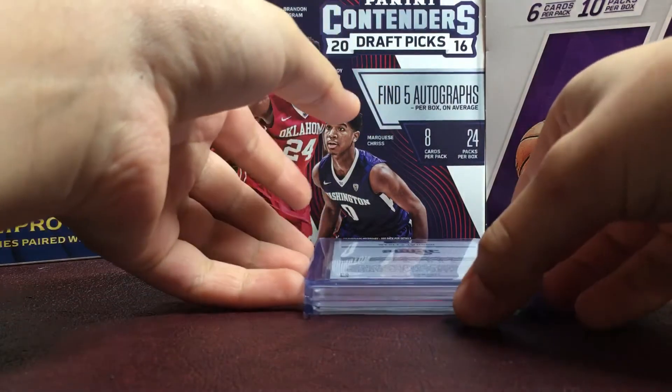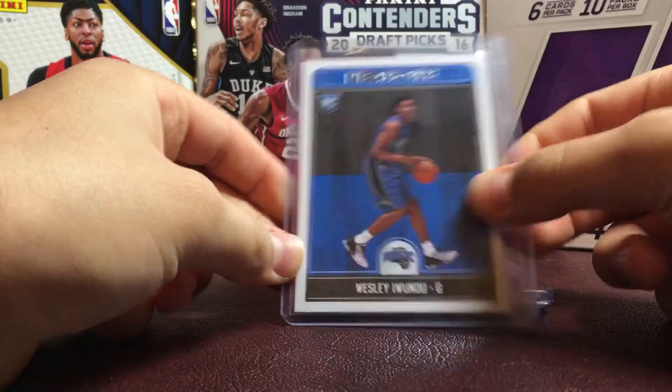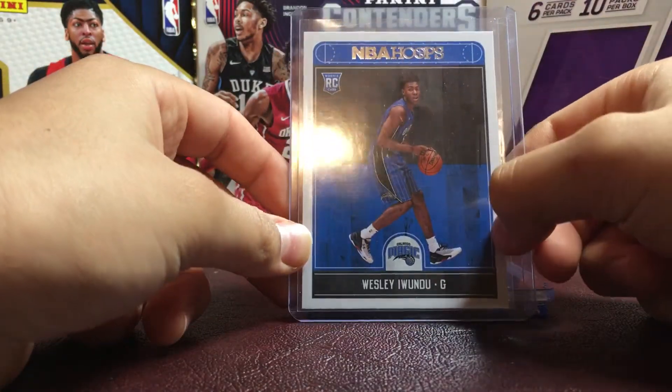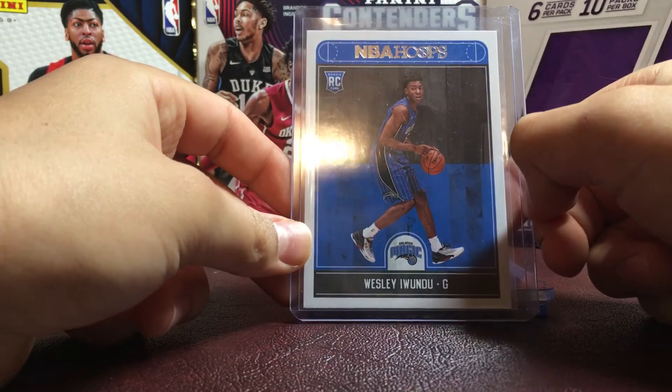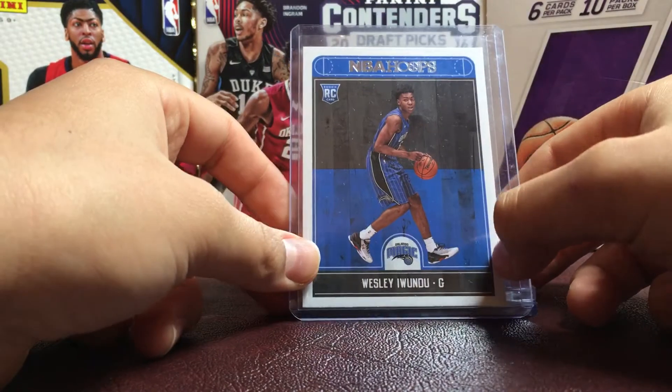So we got three cards. The first one is a Wesley Iwundu rookie card. I wanted this one because he's been assigned to the G League a bunch of times — he might be there when the City Bulls play Lakeland.